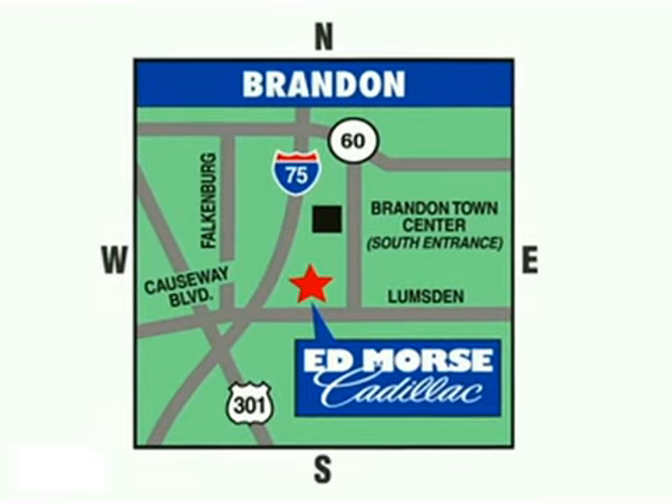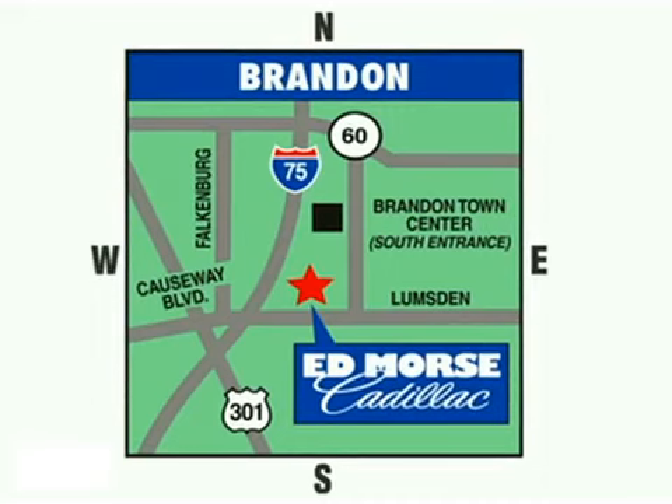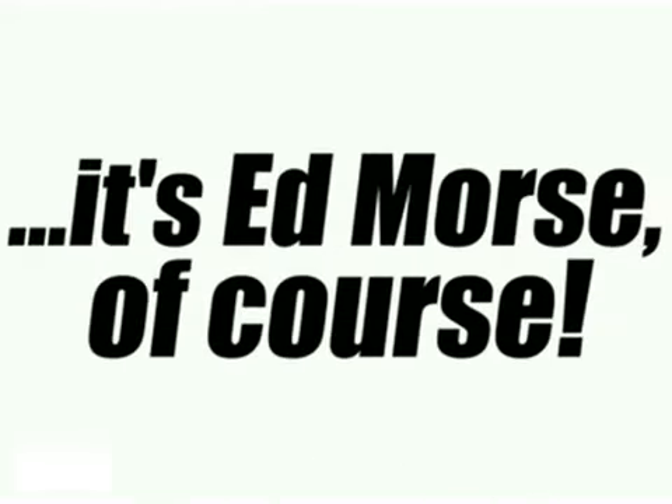We're conveniently located at 11020 Causeway Boulevard, near the south entrance to the Westfield Shopping Mall and less than 20 minutes from anywhere in the Tampa area. Visit our website at EdMorseCadillacBrandon.com or call us today at 1-866-460-9587. For value and service, it's Ed Morse, of course.